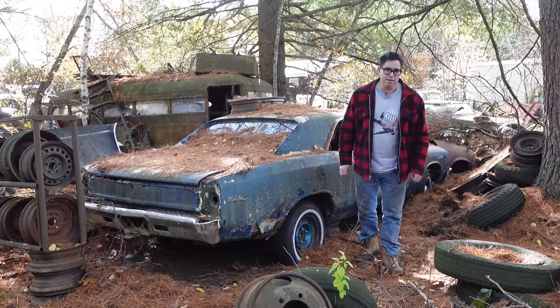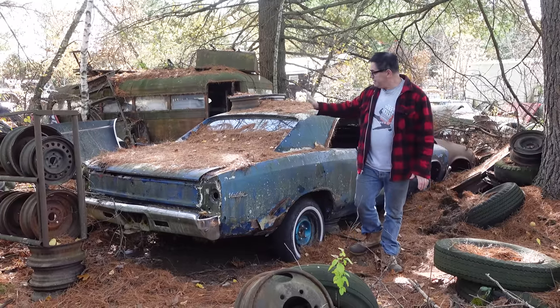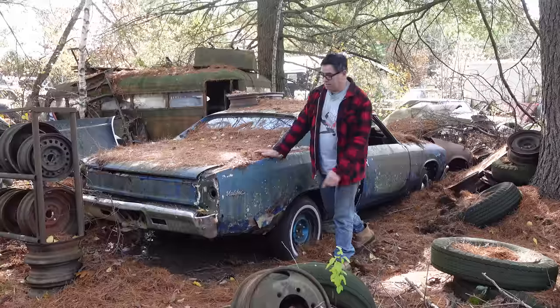Hey, Steve Mignotti here doing the Junkyard Crawl at Bernadston Auto Wrecking in Bernadston, Massachusetts with a 1967 Chevy Chevelle Malibu.